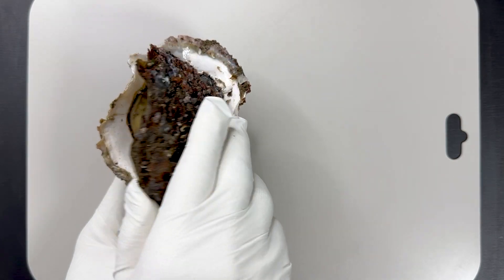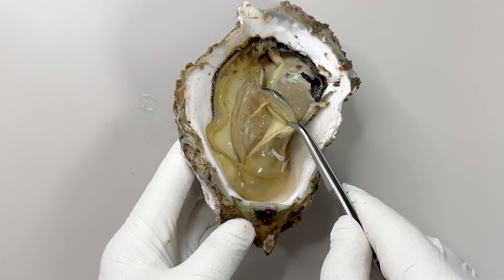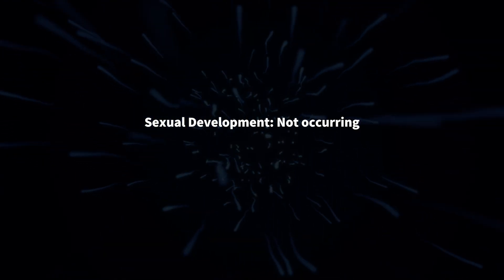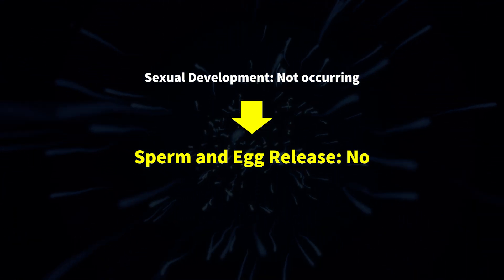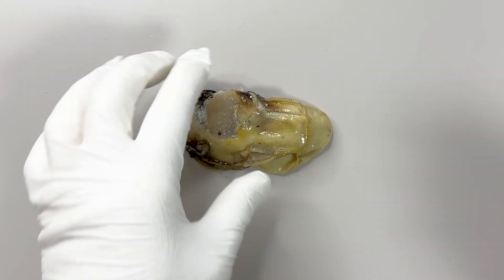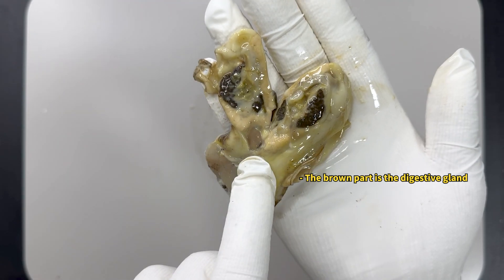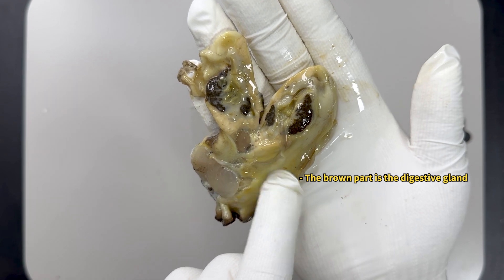It feels strange, but it's perfectly safe to eat. When I opened other oysters delivered with it, I found no cream in them. This is because in their sexually immature state, sperm and eggs are not yet produced in the gonads. However, when I removed the contents and made a cut, the cream-colored gonads were visible from the cut's surface.